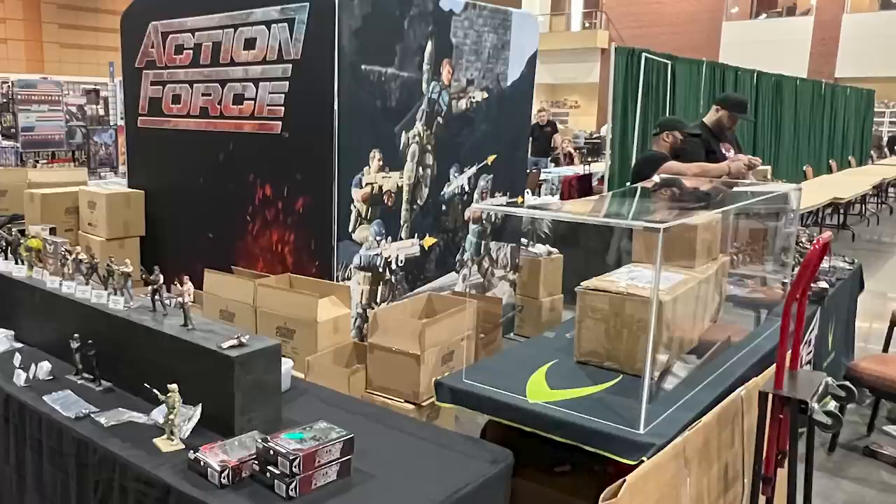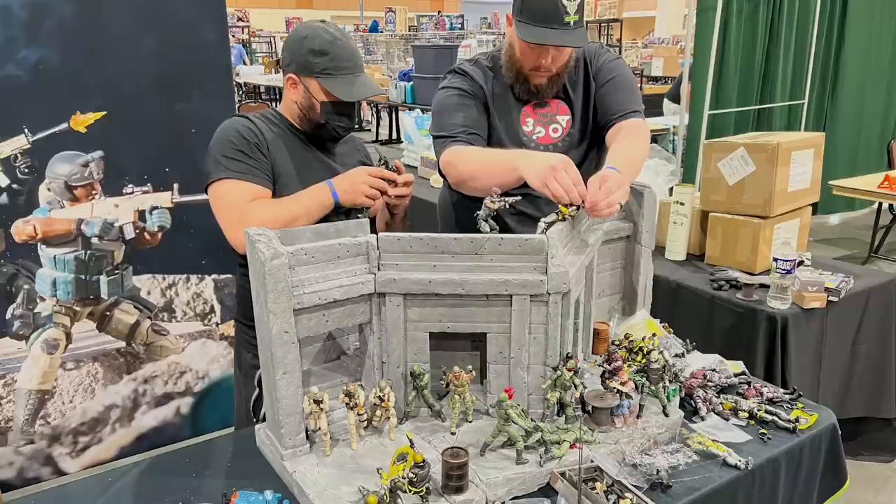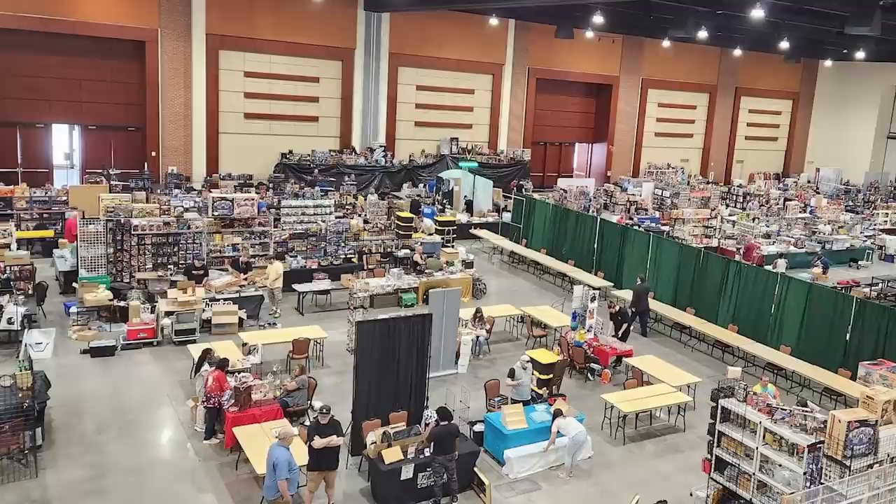One of my jobs at the Valoverse booth was to set up the acrylic cases housing the Vanguard models and the Action Force diorama, but I had to wait until Articulated Ninja and Laserpants finished setting things up. So around midday I took a short walk around the convention center floor to check out some of the other vendor booths before the show opened to the general public at 5pm — and this is when I stumbled across one of the most epic toy finds of my entire life.